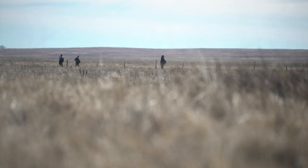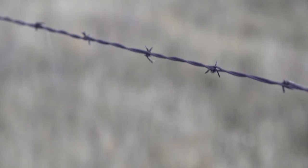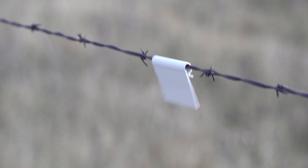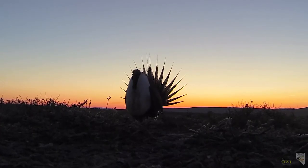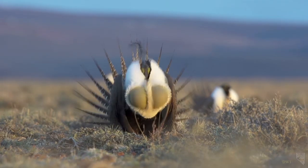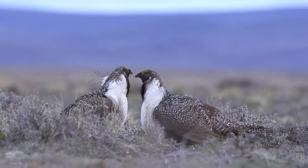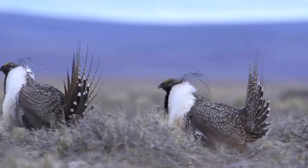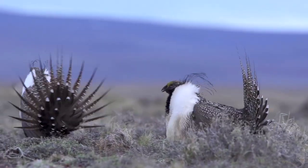In conservation, sometimes the most simple action can make the biggest difference. Sagegrouse live on the sage-step grasslands of the American West. They truly are a remarkable bird, but they've fallen into hard times. Their populations over the last four or five decades have been drastically declining.